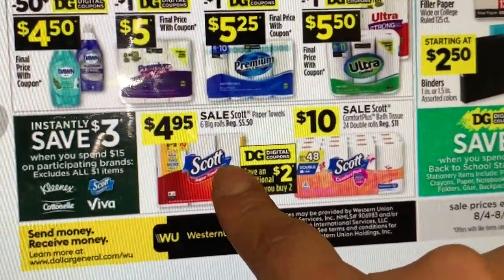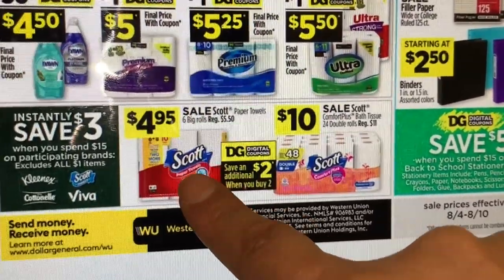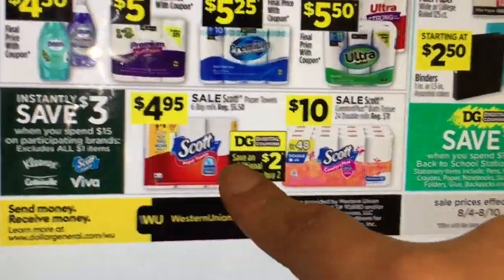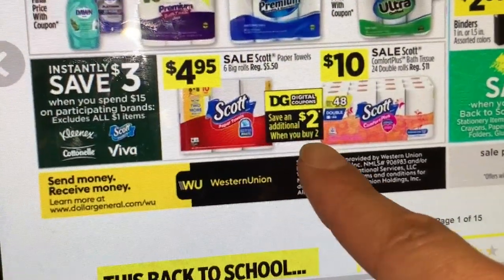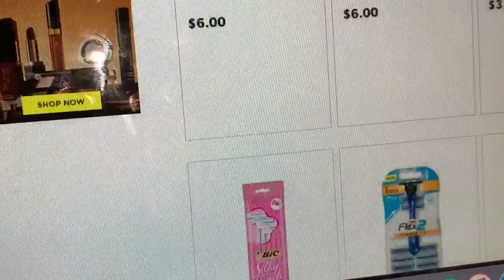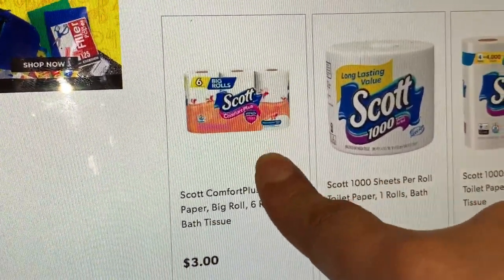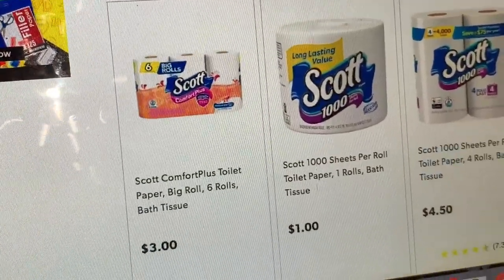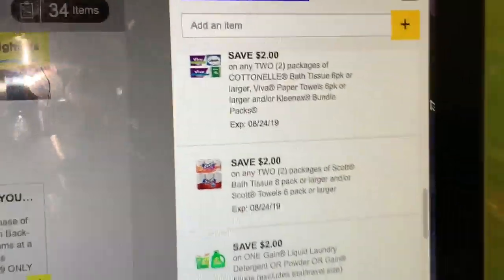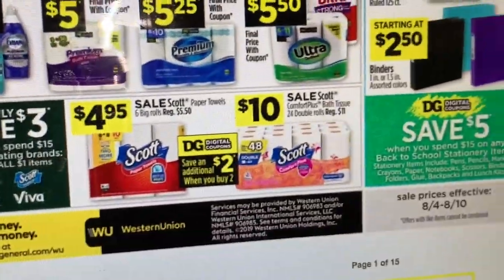I recommend waiting until Saturday to do the paper towel deal so you pay less out of pocket — try to combine it with higher-value coupons. Remember you can combine this with the spend $15 save $3 instantly at the register. The best deal is if you find the 6-roll Cottonelle — it's priced at $3. We also have a digital coupon for $2 off any two Cottonelle bath tissue, including the 6-rolls. That's a great deal to do together with your 5/$25 and the spend $15 save $3 instant saving.